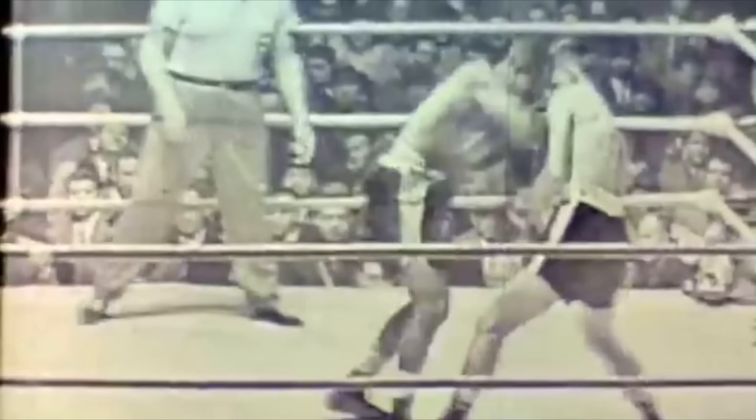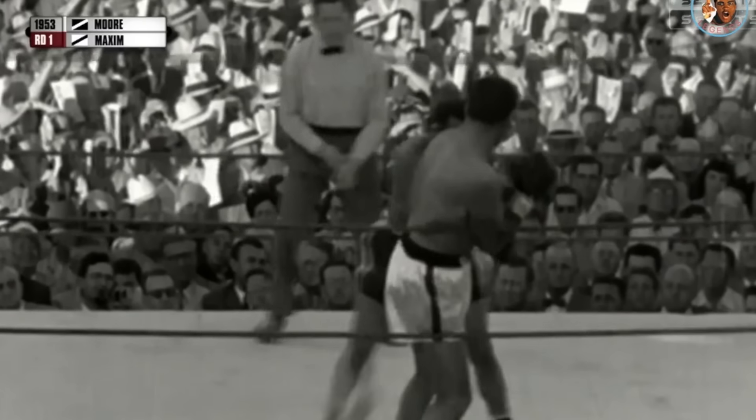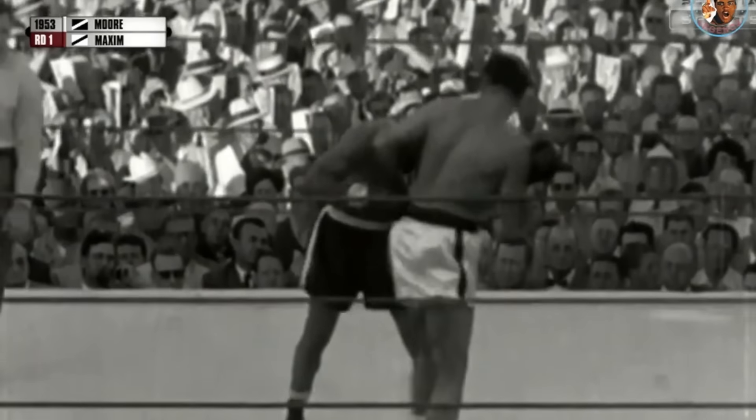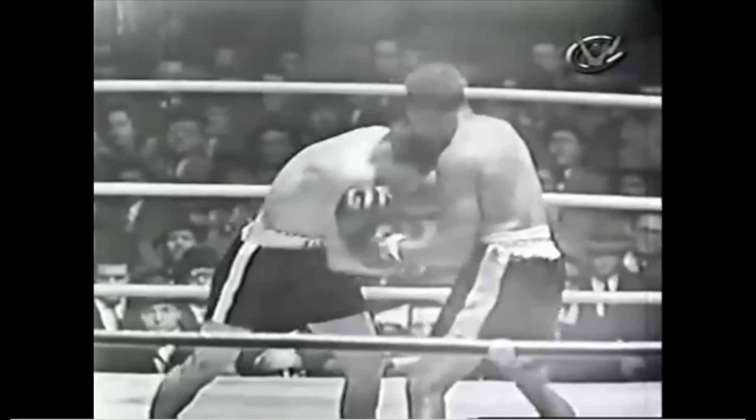Moore's stable guard let him crash into his opponents off of his attacks, pressing close, smothering, and pushing his competitors, using the inside angle of his hands to clinch and disrupt their guard. In these ways, Moore immediately neutralized any potential counters, while remaining in close range to deliver follow-up shots.